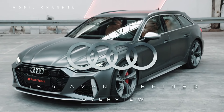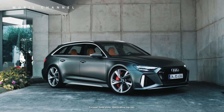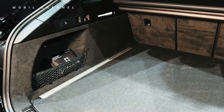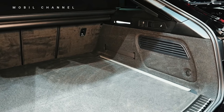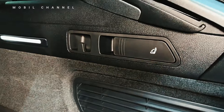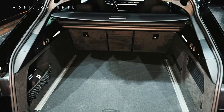Safety features in the Audi RS6 are state-of-the-art, with advanced driver assistance systems providing an additional layer of security. From adaptive cruise control to lane keeping assist, the RS6 is designed to keep occupants safe and secure on the road. Cargo space in the RS6 is versatile and practical, making it suitable for both daily activities and longer journeys. The power-operated tailgate ensures easy access to the spacious cargo area, accommodating a variety of items with convenience.